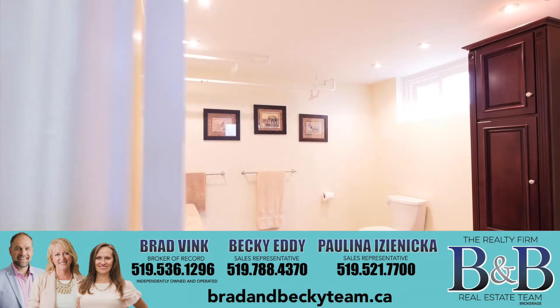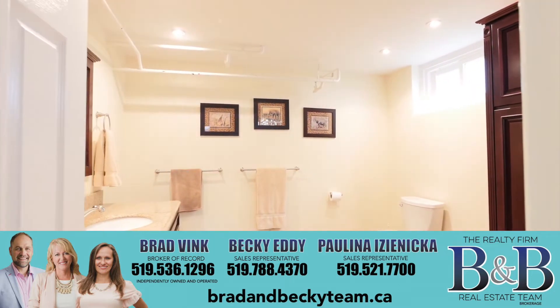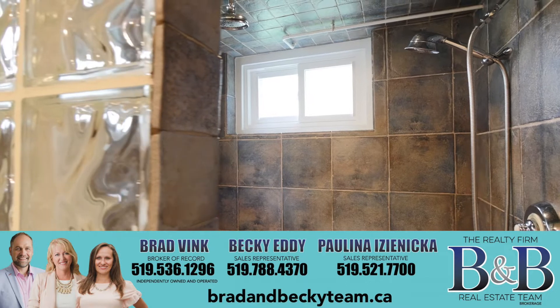To book a showing on this home, give myself or one of our team members a call, and we'd be happy to show it to you.